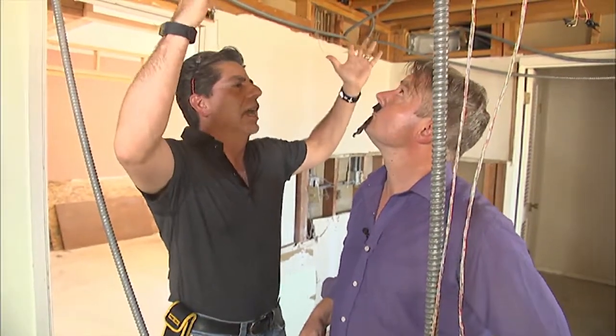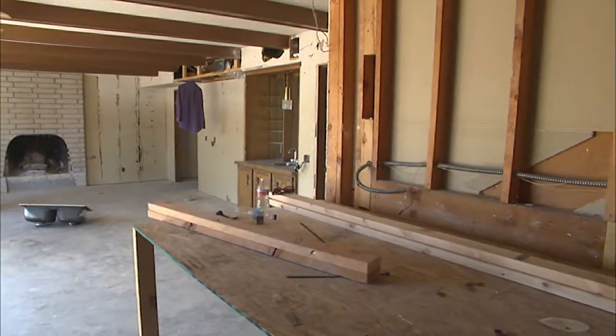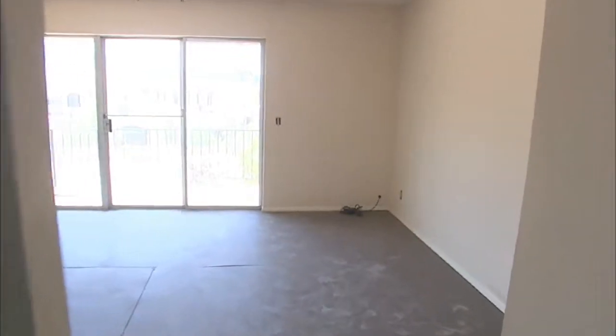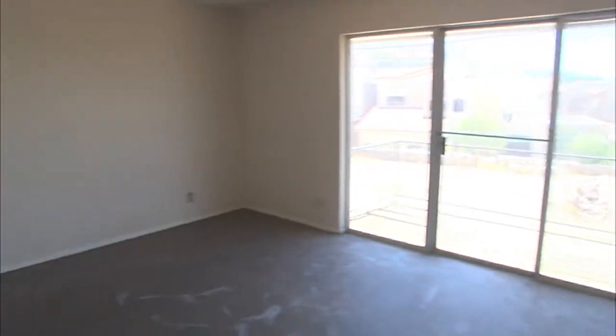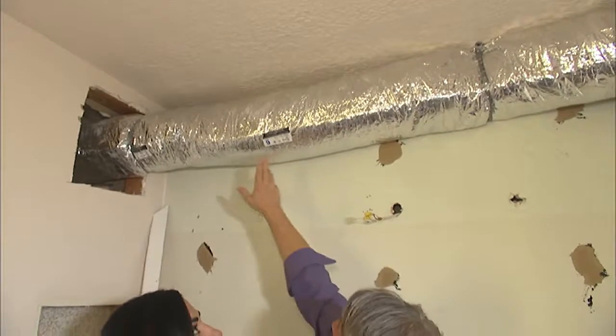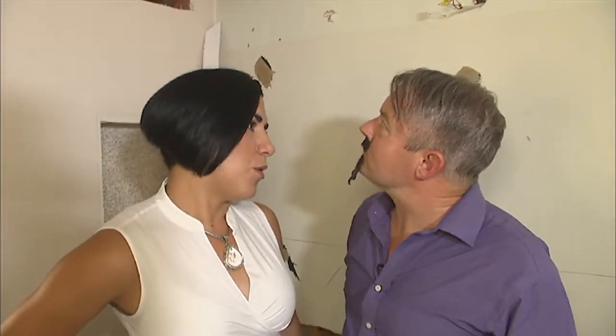We're going to put some beautiful recessed LED cans through the entire kitchen. The kitchen was completely closed and you felt like you were in a box. So if you were in the kitchen, you didn't know what was happening in the den. And it had like seven or eight bedrooms because they were all small. So we make two master suites with two fabulous walk-in closets and then two extra bedrooms. Of course, we will cover it.